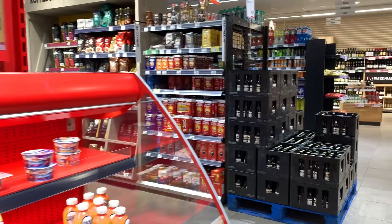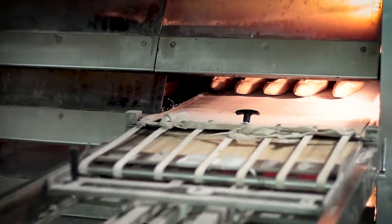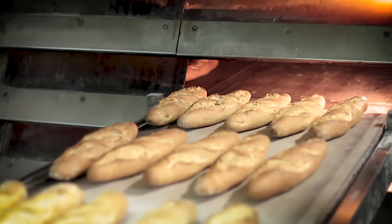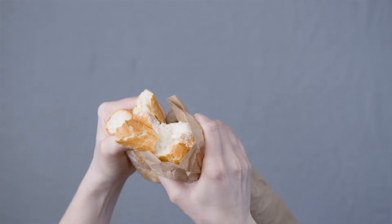The next most common one is 'sell by.' This date is really just for the grocery store — it's to help them manage their inventory and it's not really meant for consumers, so I wouldn't worry about the sell by date. Third, 'used by' or 'use by' date — this is the last date the manufacturer recommends for you to use the product, because after that it's not at its peak quality. Again, not a safety marker. You can use a product after the use by date — no big deal.